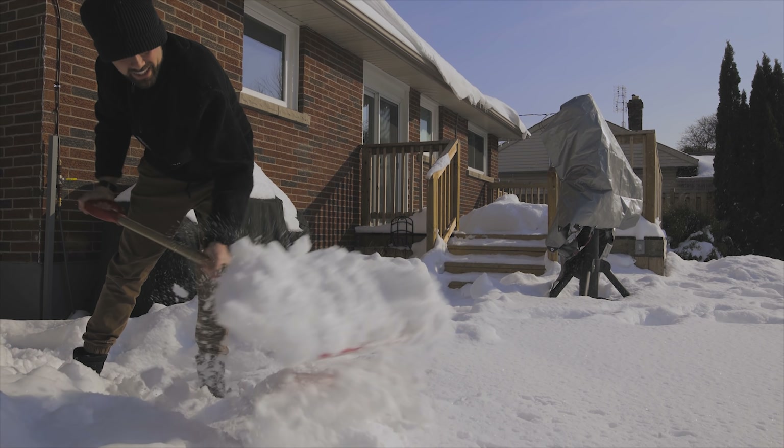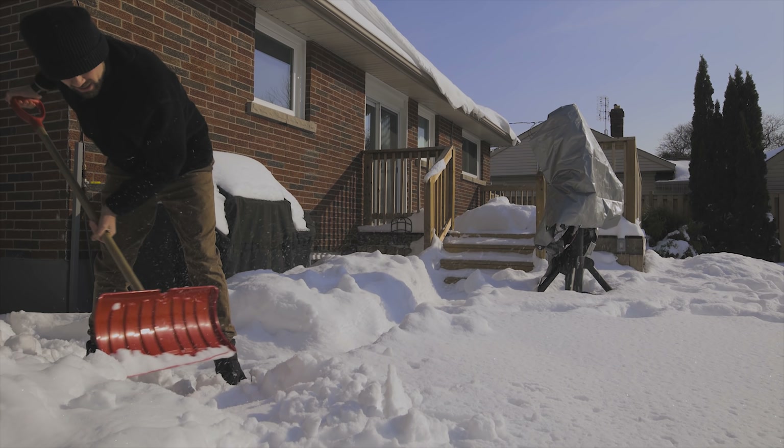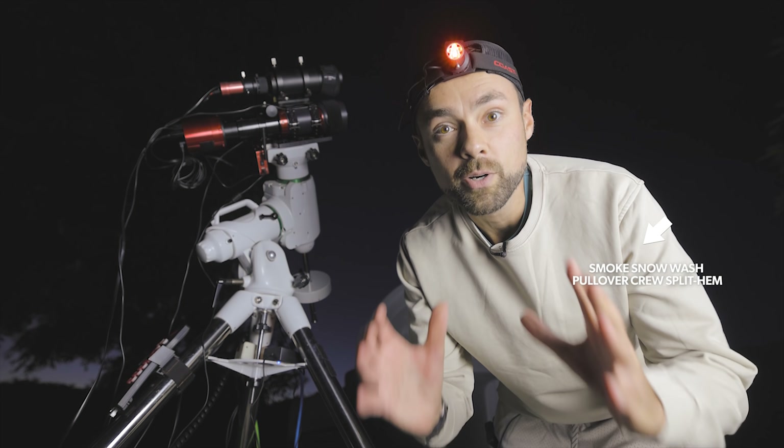I also love these super comfy sweaters from Cuts — today's sponsor. Even though it makes me sad that winter is on its way, the weather forecasters say this winter is going to be a doozy. I believe I'm the only astrophotographer on YouTube with a clothing sponsor.